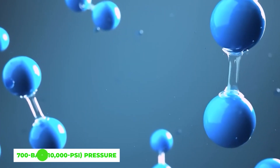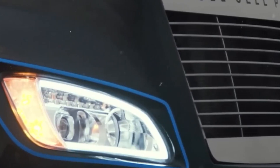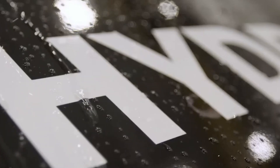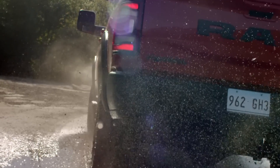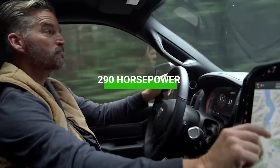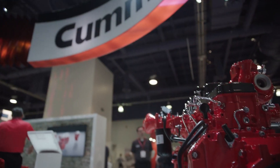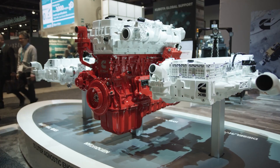The Cummins H2 ICE engine incorporates a high-capacity hydrogen storage system operating at 700 bar — that's 10,000 PSI pressure — extending operational hours between refueling cycles. This setup enables the vehicle to achieve a travel range of approximately 300 miles within the medium-duty truck configuration. The 6.7-liter hydrogen-powered B6.7H engine generates 290 horsepower and a torque of 886 pound-feet.